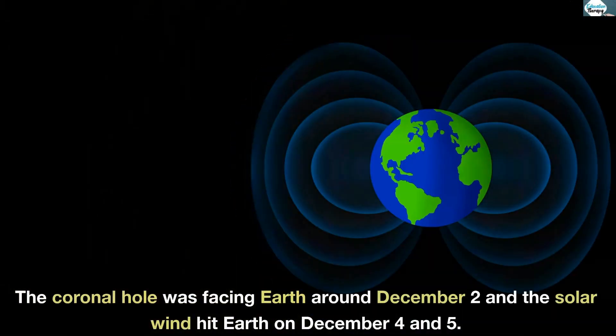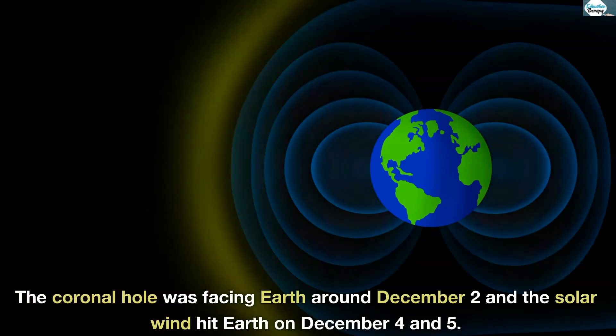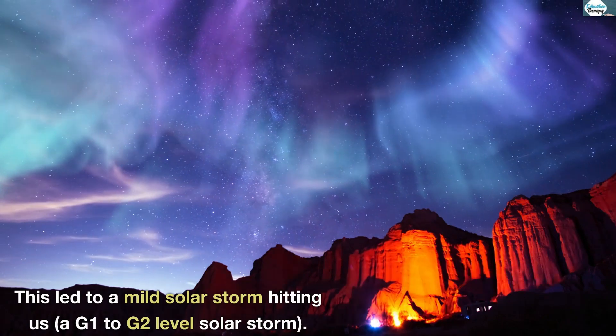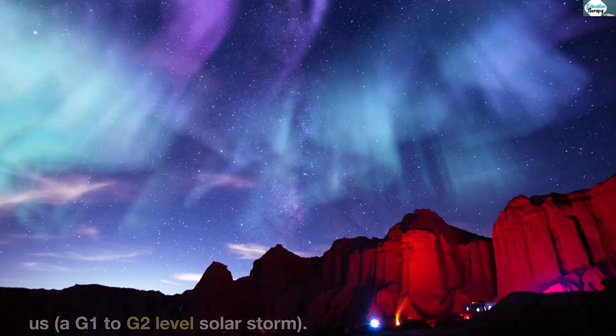The coronal hole was facing Earth around December 2nd, and the solar wind hit Earth on December 4th and 5th. This led to a mild solar storm hitting us, a G1 to G2-level solar storm.